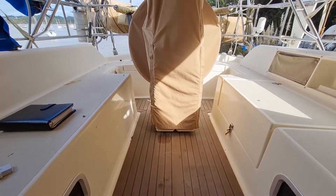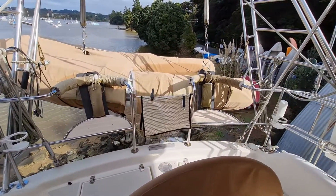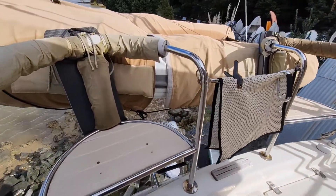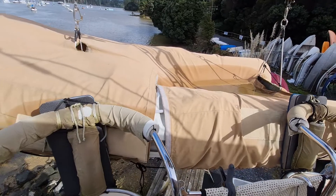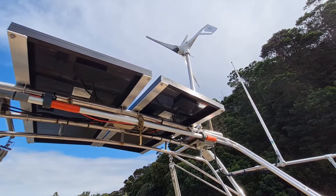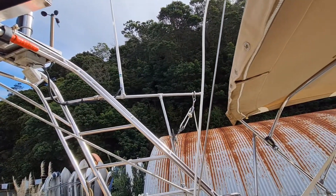From there you go out into the cockpit. The cockpit is a good sized cockpit — easy to move around in, easy to get around the wheel, and you've got two seats at the back. With steps down in the transom, there's a dinghy hanging off the davits at the back, with a solar array plus wind generator, and a dinghy and outboard crane as well.